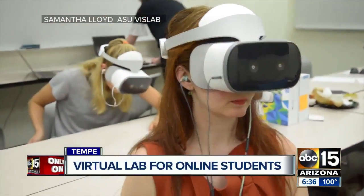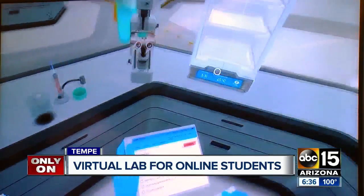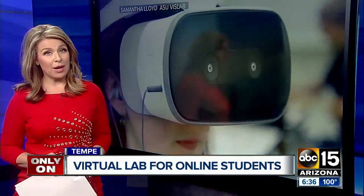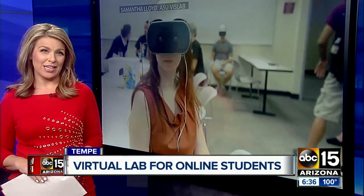Using virtual reality in a stunning new way, biology students at ASU are putting their skills to unique tests. It's part of the school's new online biology degree, taking lab work out of the classroom. ABC 15's Cameron Fulhams is in Tempe telling us more about this new technology.